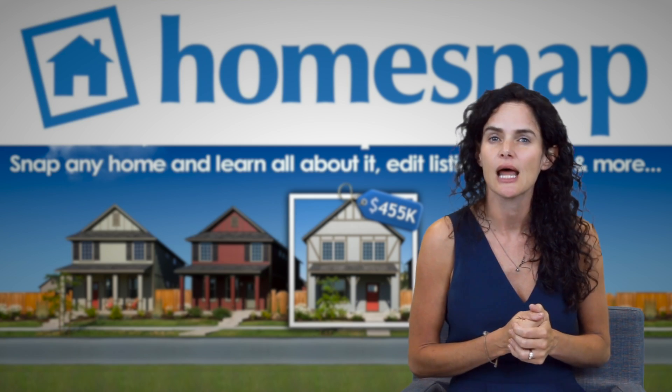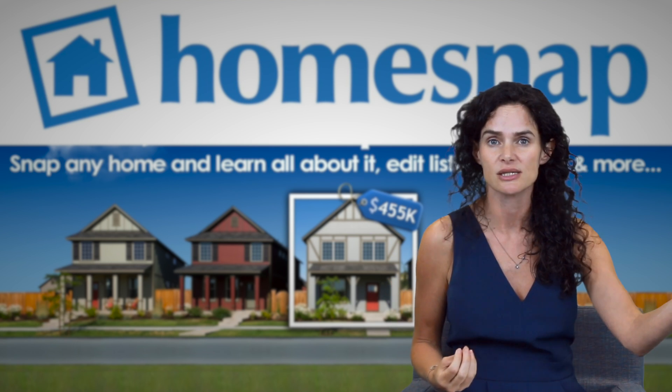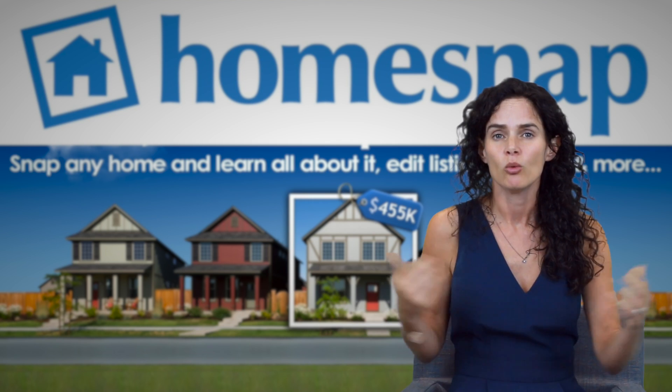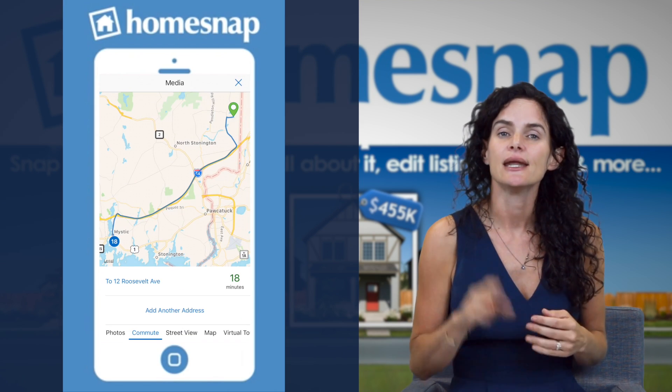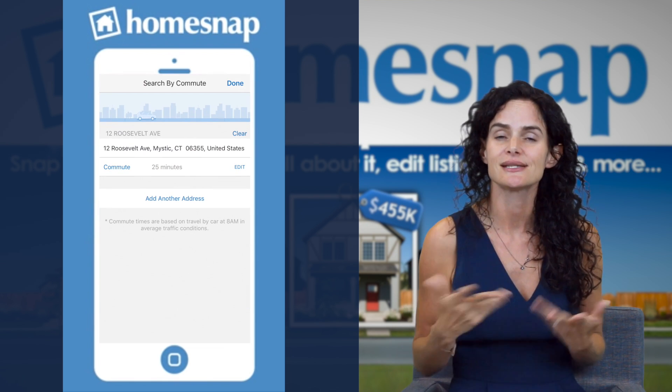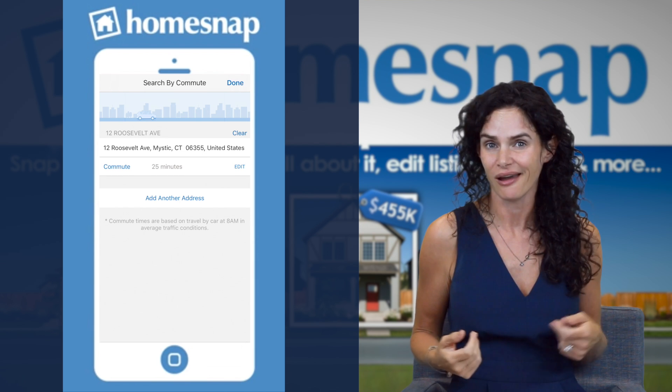Another feature: a lot of people are concerned about the commute time between a possible house they love and their job. Well, type your address in and type the address of your job into the app, and now every home that you look at will tell you your commute time — so you'll know right off the bat if it's an option or not.